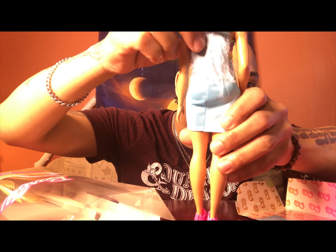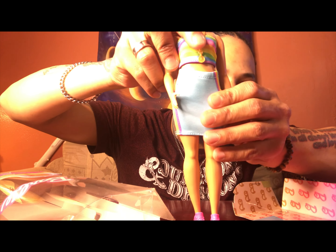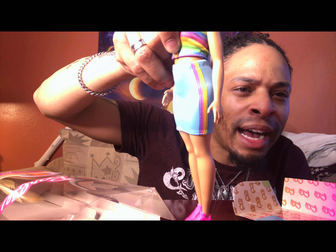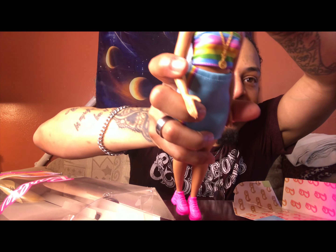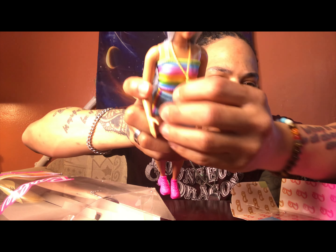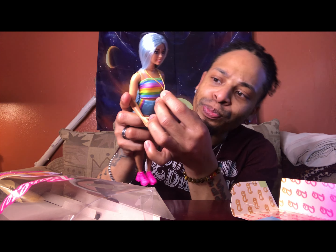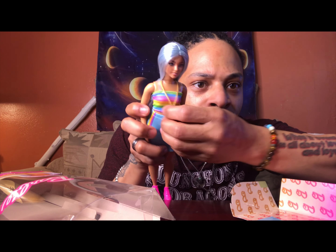And let's take a look at her outfit. She has a nice blue skirt with a rainbow streak on the side, and then her rainbow top. I like her bling. I like when they come with accessories like necklaces and bracelets and stuff. I love that.